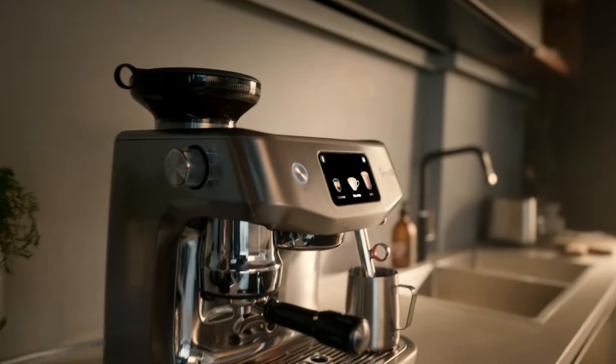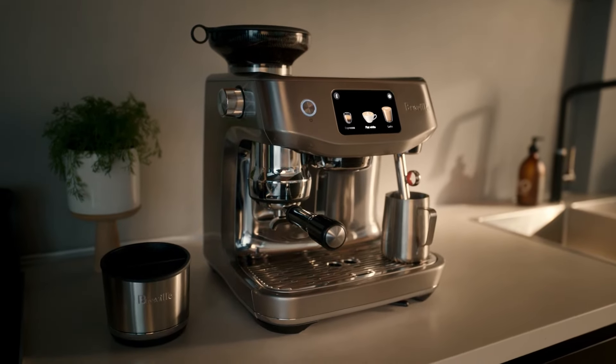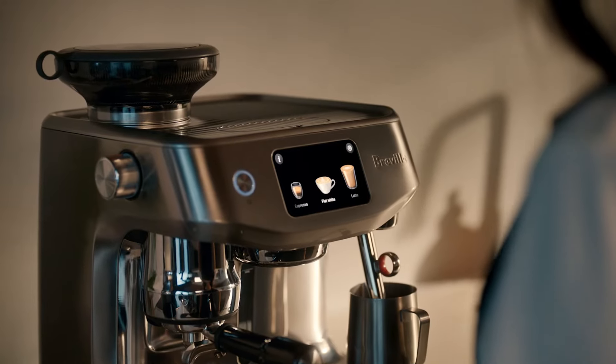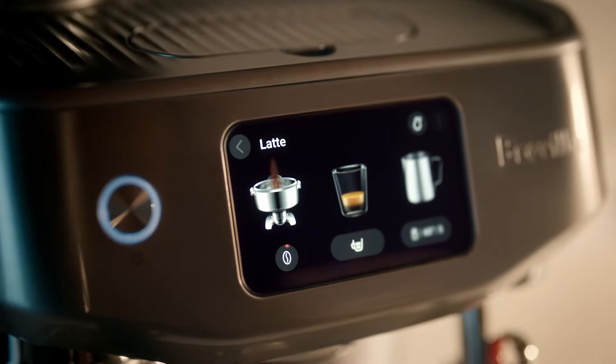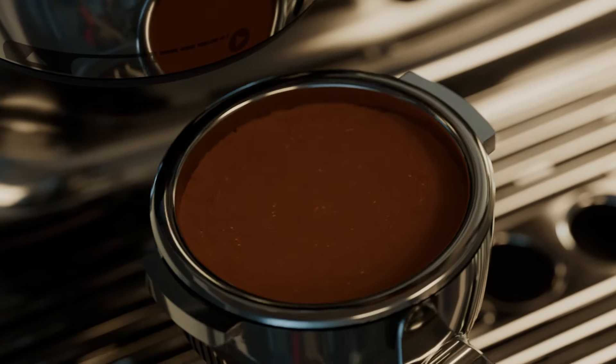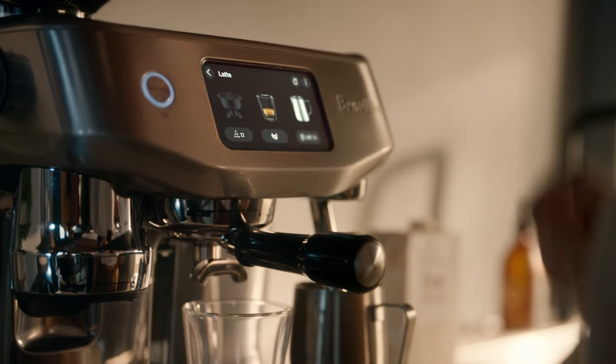You're a touch away from third-wave specialty coffee at home, easier than ever. Introducing the Oracle Jet, with automation at every stage. Automatically grind, dose and tamp via the ultra-rich 5-inch display screen.